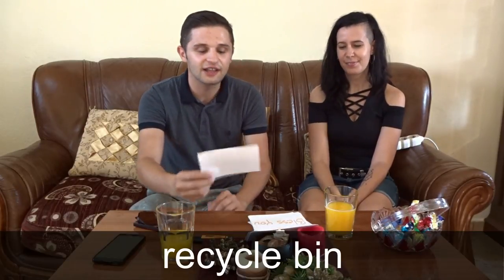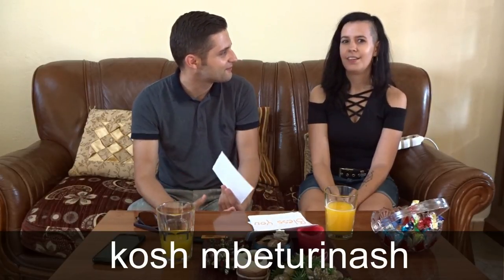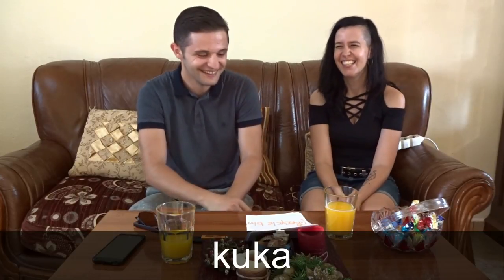Let's go to the next one. It is a recycling bin. In Albanian we say Koš beturinaš. It's two words: Koš, beturinaš. Koš beturinaš. Perfect, that's correct. And how do you say it in Hungarian? Kuka. Kuka? Really? One word? Okay.